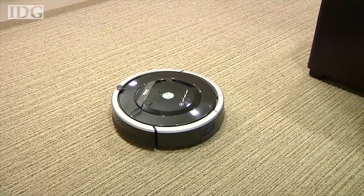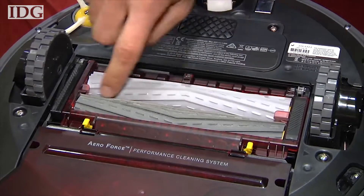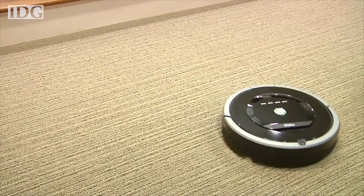I-Robot updated its Roomba vacuuming robot to pick up more dirt and avoid hair tangles using what it calls AeroForce extractors — rubber-like rollers instead of traditional bristles. The Roomba 880 is on sale now for $700.